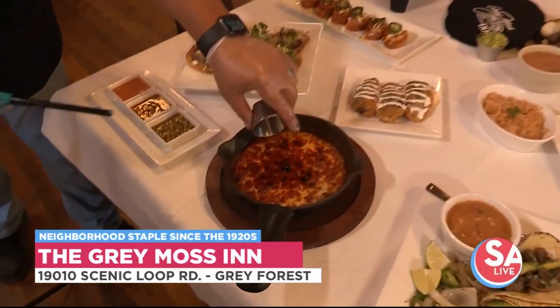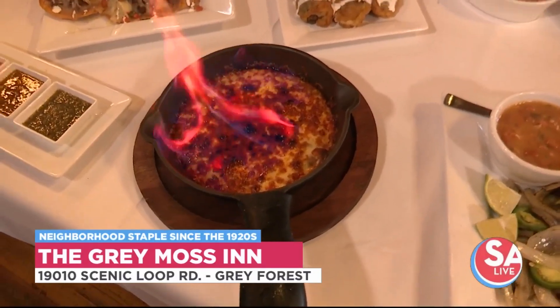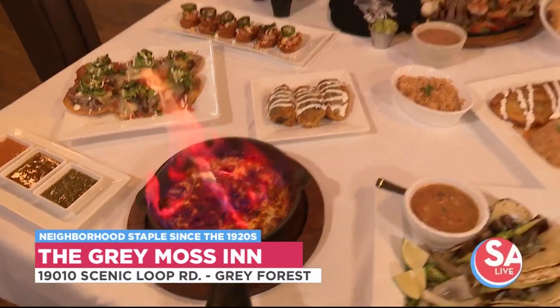We're going to start with the food here. Let's start with the queso. Look how beautiful that is. The queso flameado is one of our most popular and people love it that we light it up and they get to see that come to their table like that. And the food is described as northern Mexican.